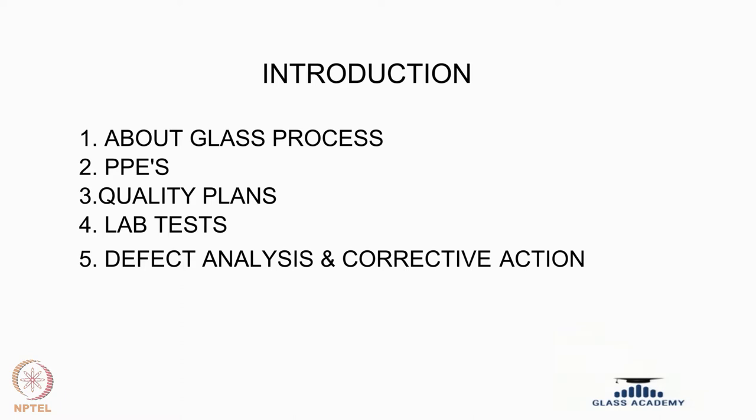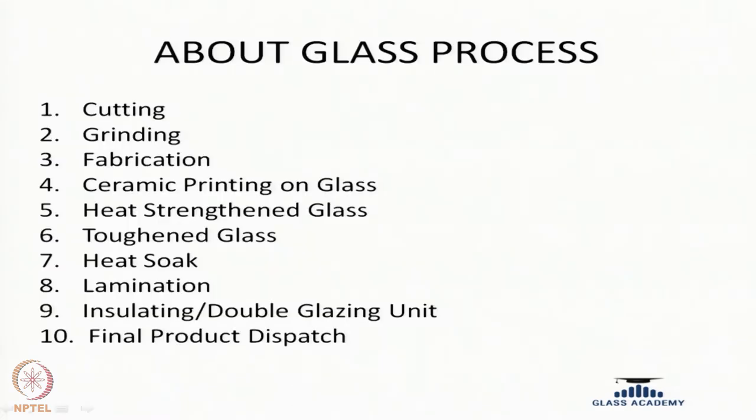Basically we will be going through the glass process, what are the PPEs that are required to handle the glass, what are the quality plans that a glass goes through, what are the lab tests that we follow, and what are the various defects that are going to arise during the process and how we are going to overcome them. First we will discuss about the glass process.